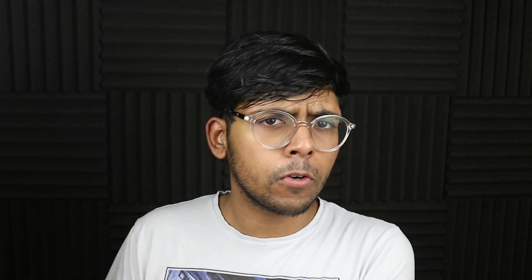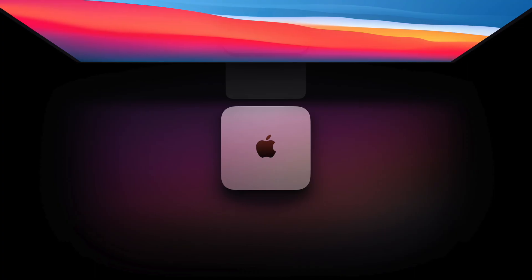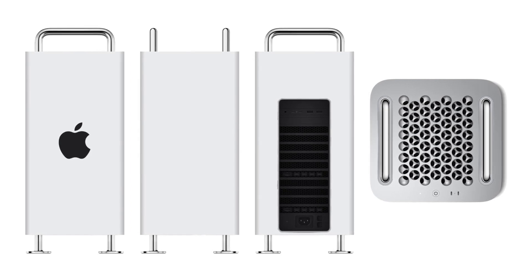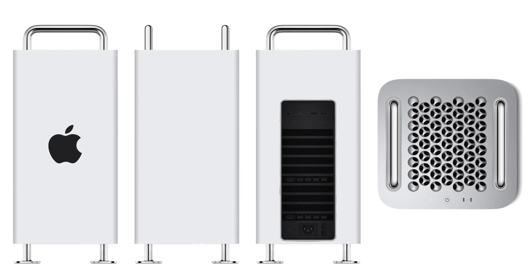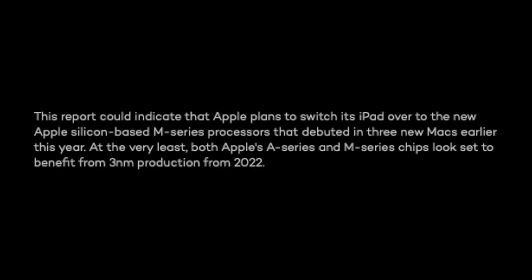Enough of the iPhones — let's now delve into the M-series and the future of the Macs and possibly the iPad. In terms of the first Mac with this new 3 nanometer process, it might be the 2022 Mac Pro, because production of this process aligns with the alleged release date of that machine. And apparently Apple is thinking of switching the iPad over to its M-series of processors that they debuted with the Macs earlier this year.